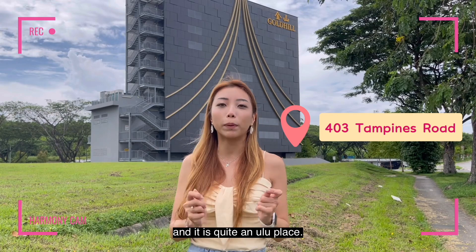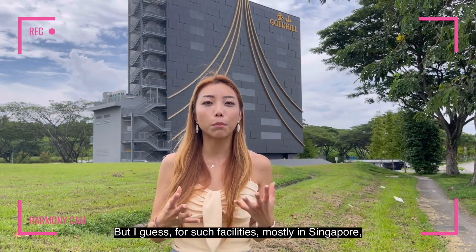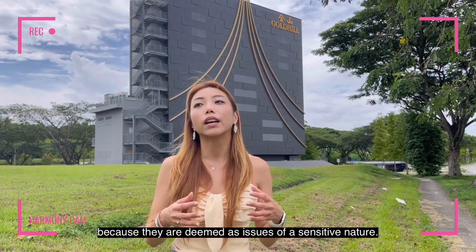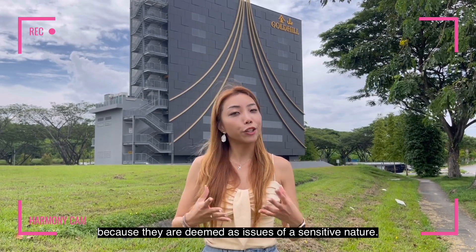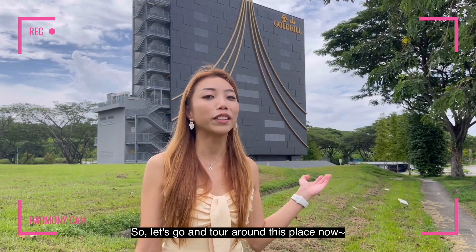It is quite an out-of-the-way place, but I guess for such facilities, mostly in Singapore, they are actually located at more secluded places because they are deemed as issues of a sensitive nature. So let's go and tour around this place now.